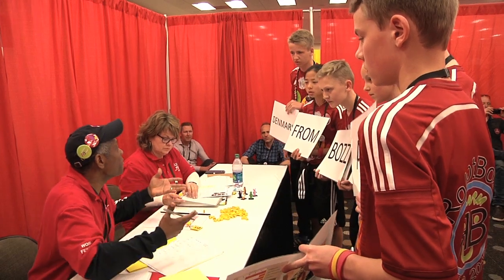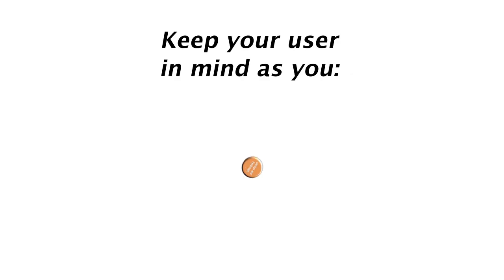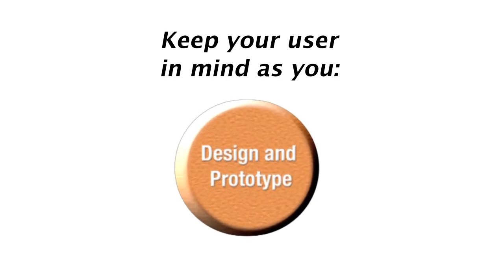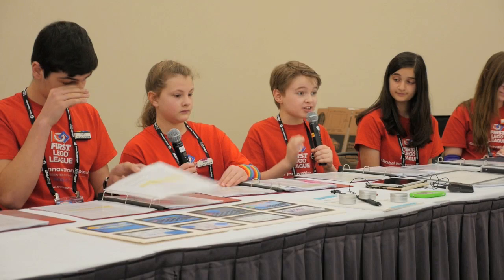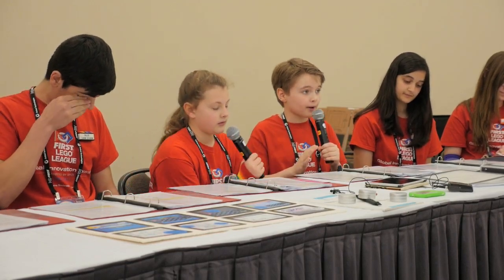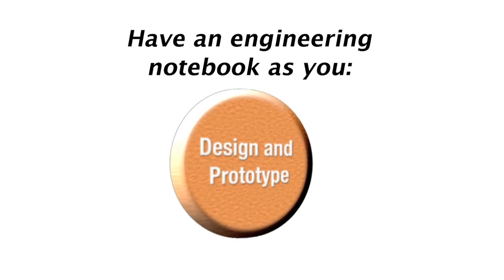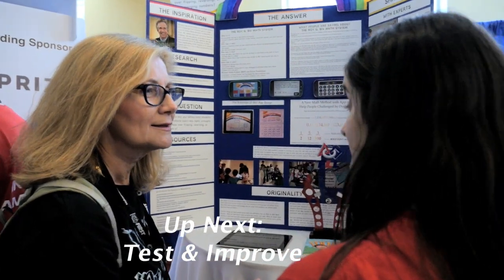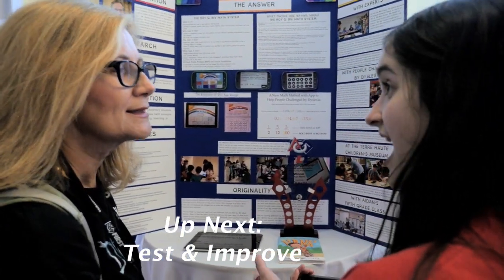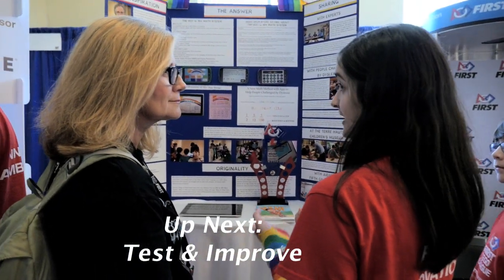Is it user friendly? Your solution should be as simple and easy to use as possible, so that you do not frustrate your consumers. Also, don't forget to document all the steps in the engineering design process by keeping a notebook of your research, field trips, and prototype development. This will make it easier to share with the experts along the way and the judges at your competition. Tune in for the next video in this series from TeamStorm on the test and improve step of the engineering design process.